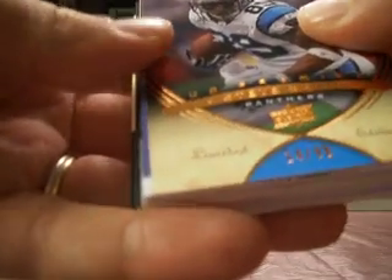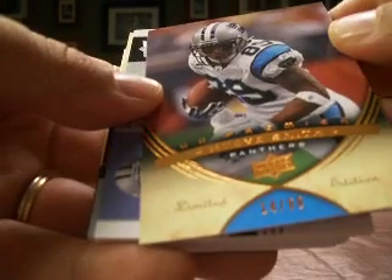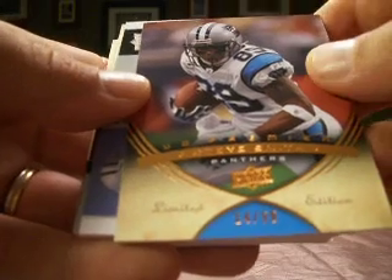Starting off — there's no names on the front. I know it's Steve Smith — oh, there it is. Steve Smith, numbered 14 out of 99, so a nice low number. That's Chad Dude with the Panthers.